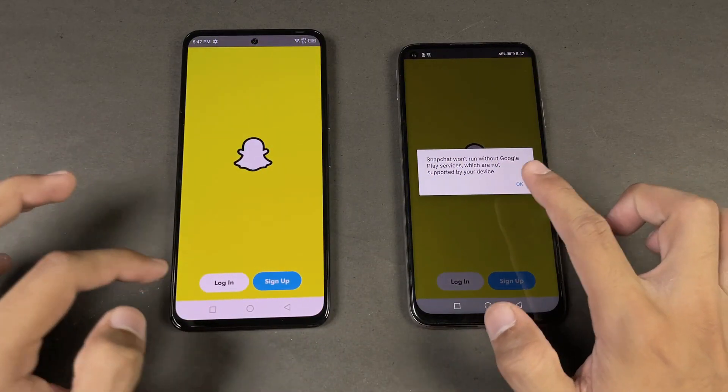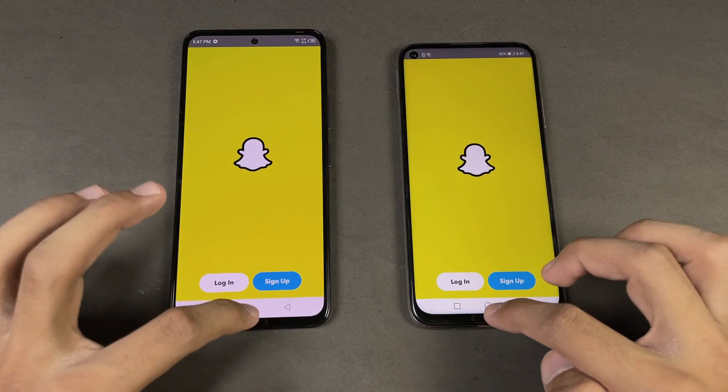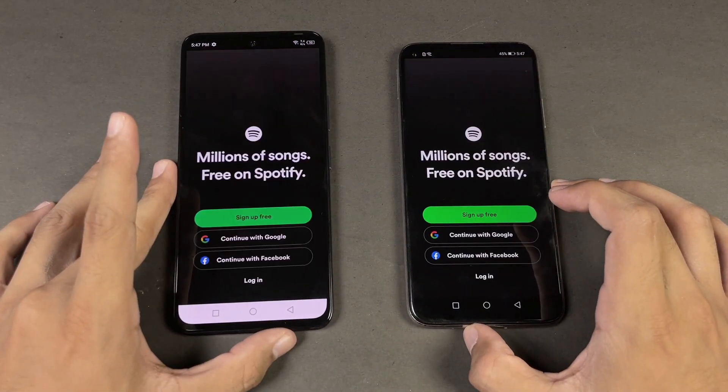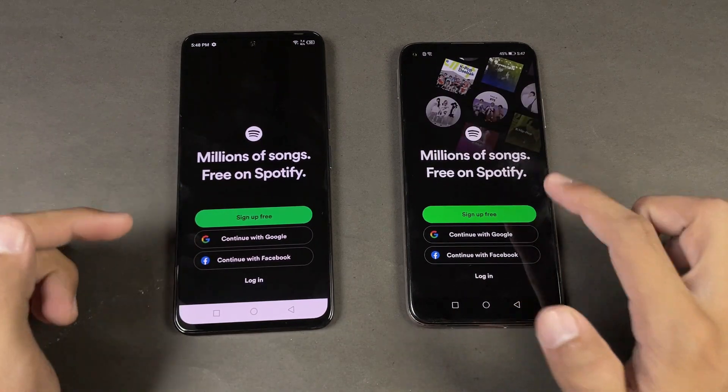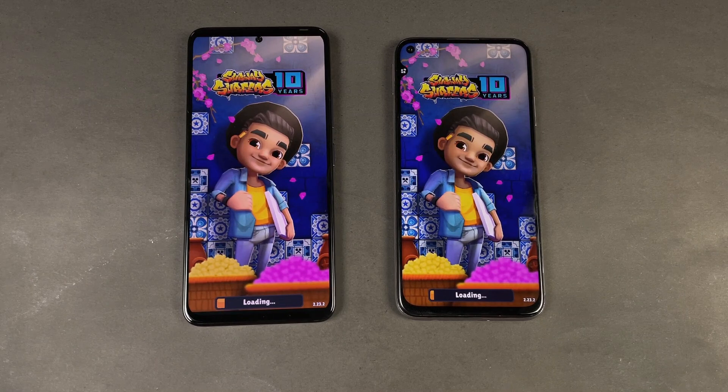Now let's see Instagram — faster on the Huawei. Now let's see Pinterest on both phones — exactly the same. Let's see Snapchat — and as you can see, there are no Google Play Services on the Nova 7i. Now let's see Spotify — that is also faster on the Nova 7i.